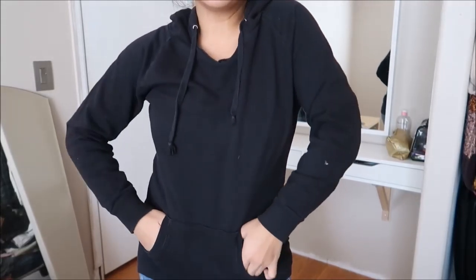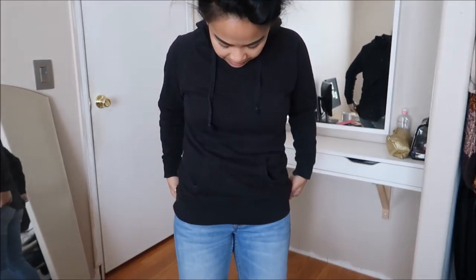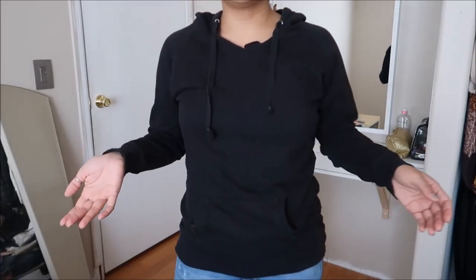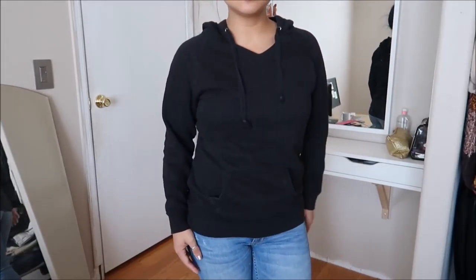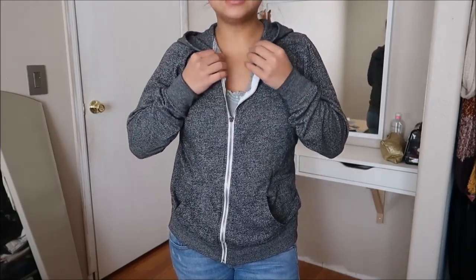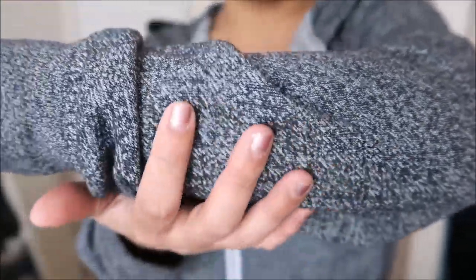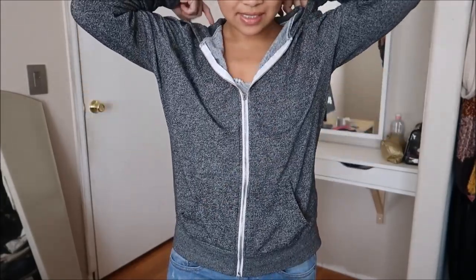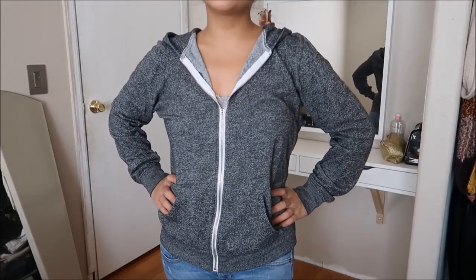Another hoodie-type top. This is by Zanana Outfitters in a size small. It's all black and a little bit longer on my torso — almost like a hoodie you can wear just by itself. This was originally $3.99. Another hoodie by Zanana in a size large — black and gray speckled pattern with a white zipper going all the way down and a hood. This was originally going for $2.99.